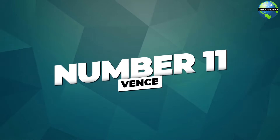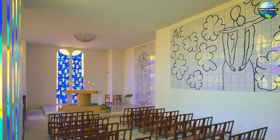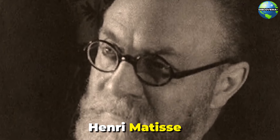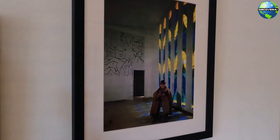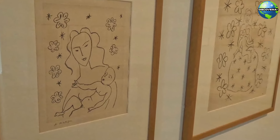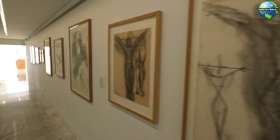Number 11: Vence. Vence, a charming town nestled in the hills, is renowned for its artistic and cultural heritage. One of the town's most famous landmarks is the Chapelle du Rosaire, also known as the Matisse Chapel. Designed by the artist Henri Matisse, this small chapel is considered one of his greatest masterpieces. The chapel features stunning stained glass windows, vibrant murals, and a serene atmosphere that reflects Matisse's unique artistic vision. A visit to the Chapelle du Rosaire offers a profound and moving experience, showcasing the harmonious blend of art and spirituality.